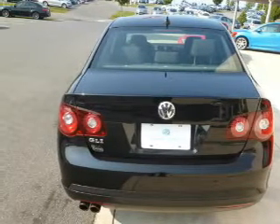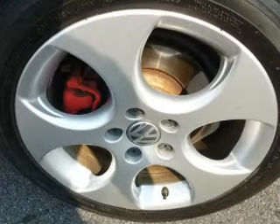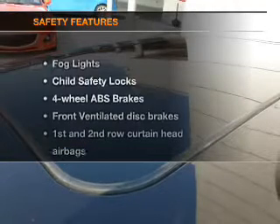Keyless entry, power door locks, power windows, cruise control, an AM-FM stereo with multi-disc CD changer, satellite radio, and power mirrors. If safety is a high priority, rest assured knowing these top safety components are included.